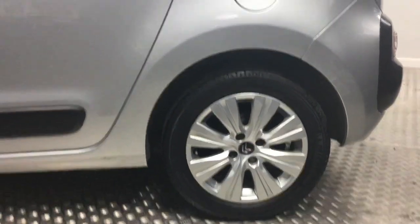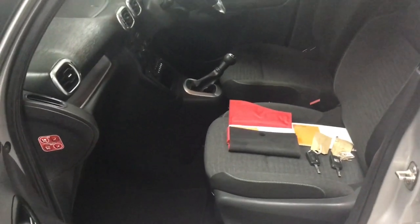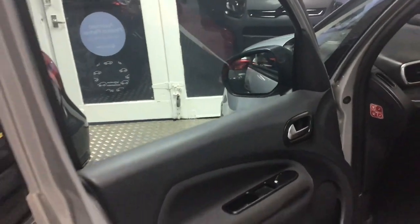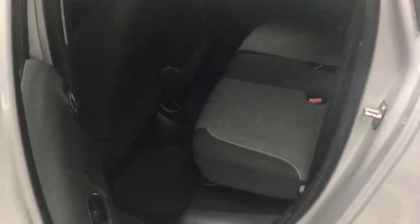There is no damage on that wheel, just the front one there. There is the Hamburg service history and two keys for the vehicle as well. There is the back of it - no tears on the seats.